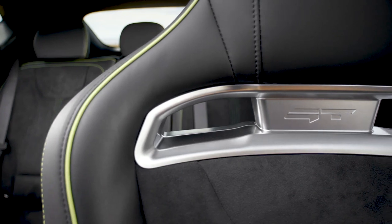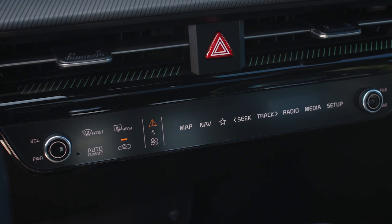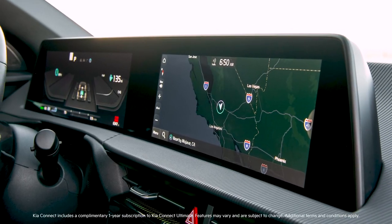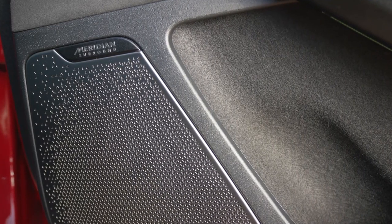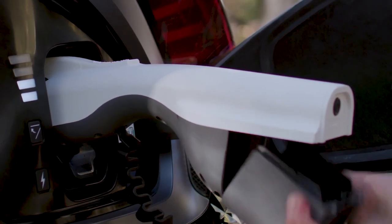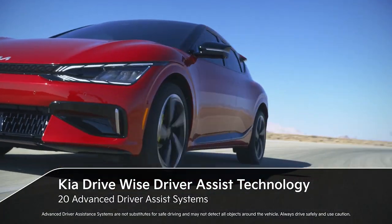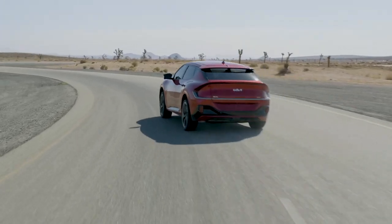Underneath the performance enhancements and exclusive GT details, the EV6 GT features all of the practical benefits and technologies of its EV6 stablemates. That includes the 12.3-inch dual panoramic displays with navigation and Kia Connect, an augmented reality head-up display, a Meridian premium audio system, and an innovative vehicle-to-load functionality, which can make the EV6 GT a power source on wheels. The EV6 GT also includes 20 standard active advanced driver assistance systems for more confident everyday driving. Now becoming available at Kia.